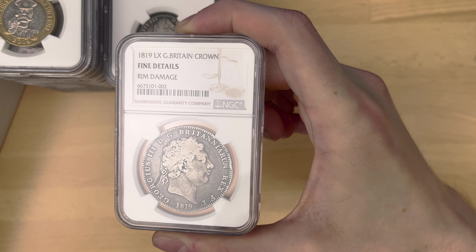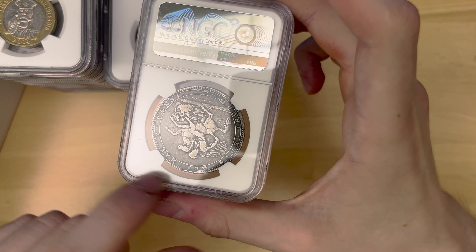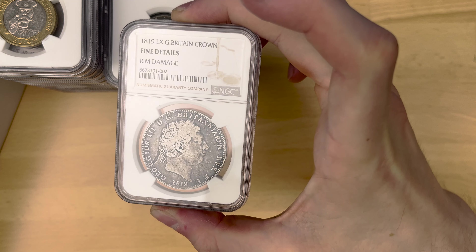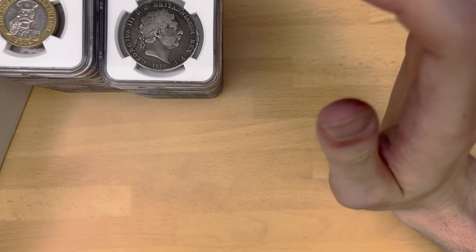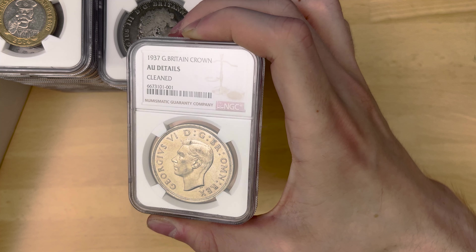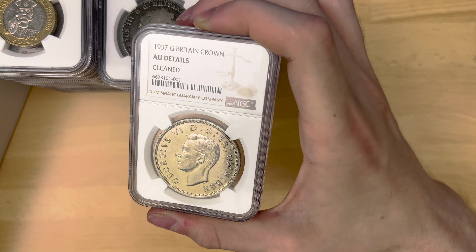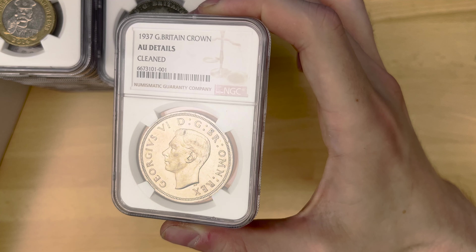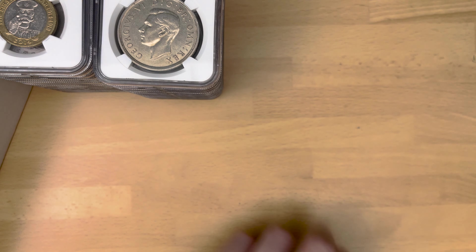Another crown — fine details, rim damage. You can kind of tell that was going to get rim damage. I haven't really seen many of these old crowns before, so that's a very nice addition to my collection. And we also have a 1937 crown, which got AU details cleaned, unfortunately. I can't really see where the cleaning is, to be honest, but clearly they've decided there is a bit of cleaning going on. But yeah, that is that.